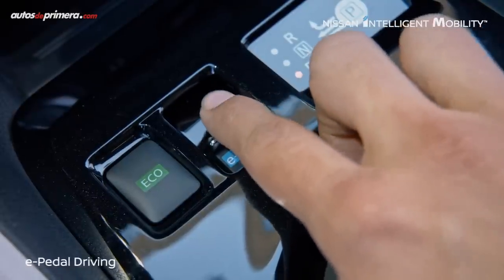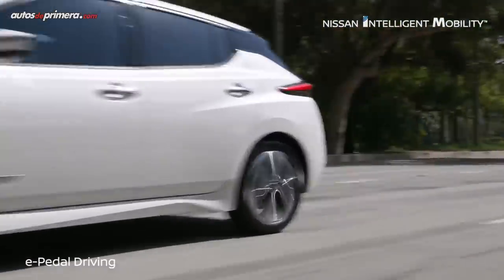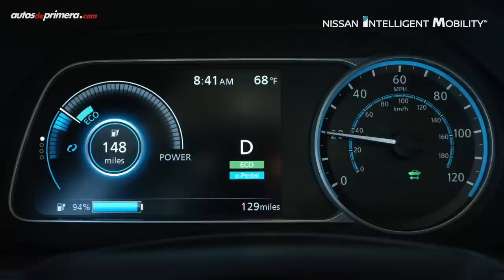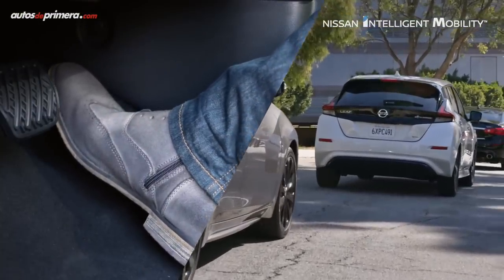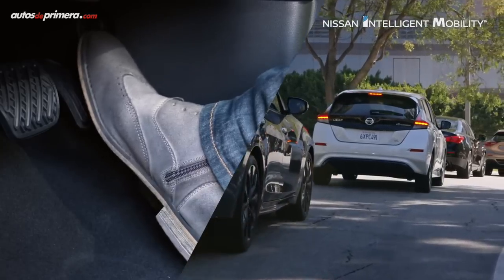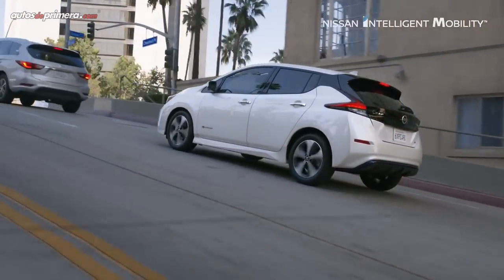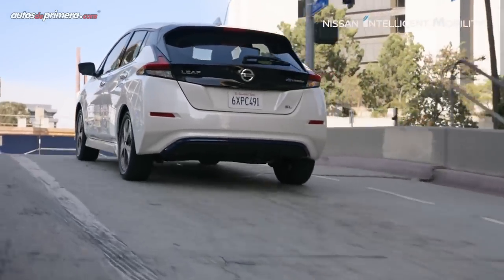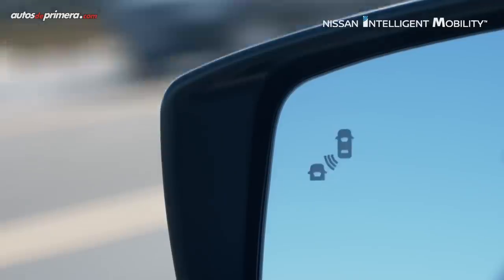La nueva tecnología e-Pedal sirve para reducir el estrés del conductor. Esta tecnología permite arrancar, acelerar, desacelerar y detenerse aumentando o disminuyendo la presión aplicada al pedal de aceleración. Al soltar completamente el acelerador, los frenos regenerativos y de fricción se aplican automáticamente, deteniendo completamente el automóvil. El nuevo Leaf mantiene su posición incluso en pendientes cuesta arriba, hasta oprimir de nuevo el acelerador. La reactividad del e-Pedal maximiza el placer de conducir, como lo pudimos comprobar por las calles y carreteras en los alrededores de San Francisco, California, tanto en subidas, bajadas como en partes planas.